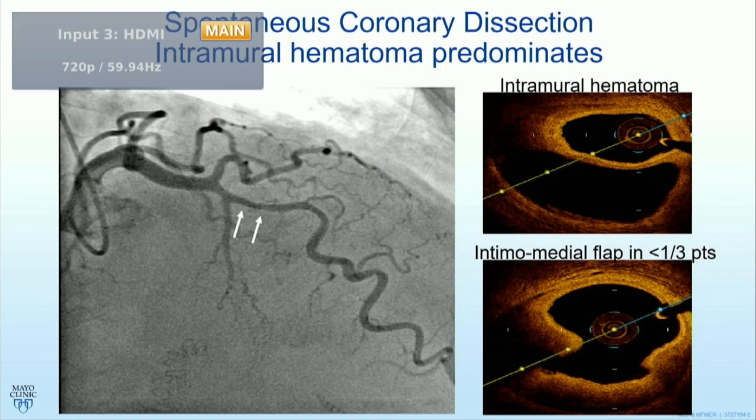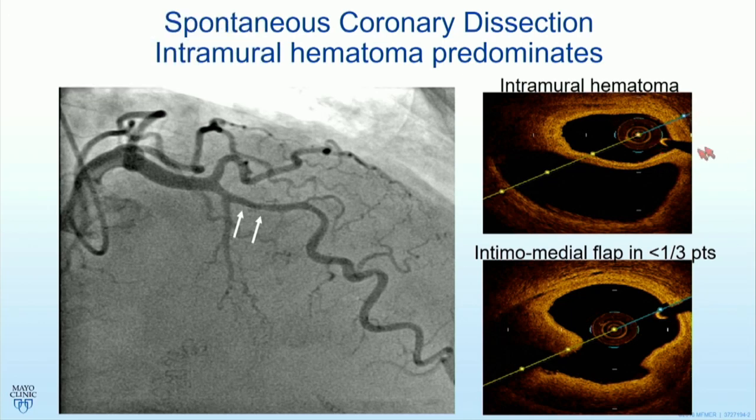I have no disclosures. The first point to make is SCAD is different to atherosclerosis. The majority of SCAD — maybe three-quarters of patients with spontaneous dissection — have an isolated intramural hematoma.